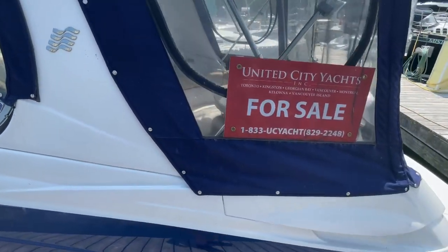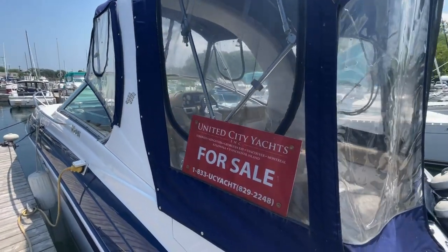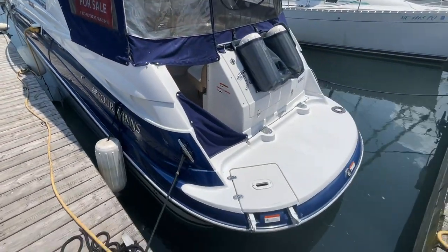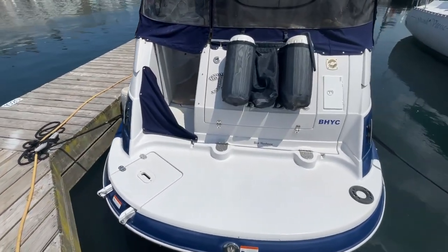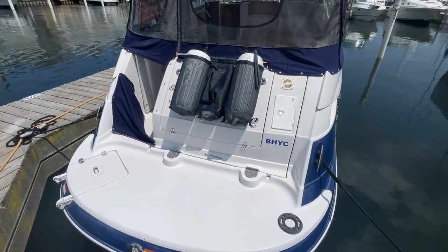It's got a full camper top — it's in good condition with lots of headroom. The integrated swim platform is a very good size and features the reboarding ladder. There's also a transom locker for additional storage, a shore water hookup, and a transom shower.